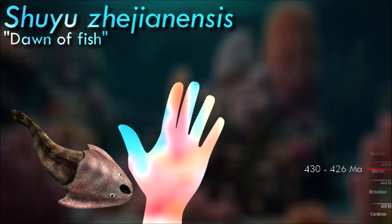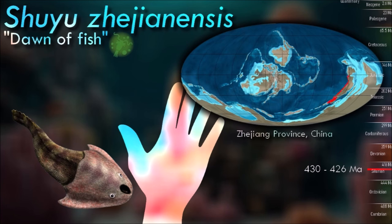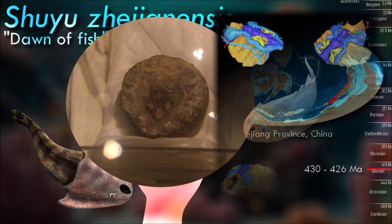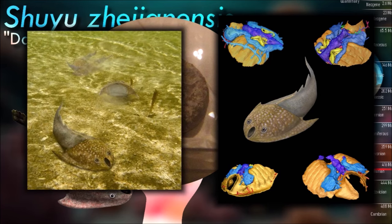Galeaspida is an extinct taxon of jawless marine and freshwater fish. The name is derived from 'galea', the Latin word for helmet, and refers to their massive bone shield on the head. They lived in shallow freshwater and marine environments during the Silurian and Devonian periods in what is now southern China.